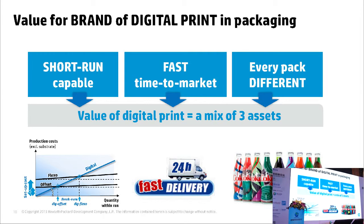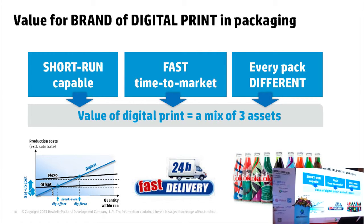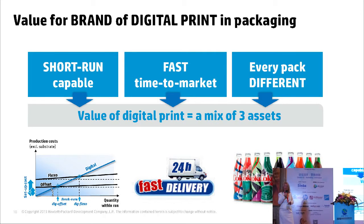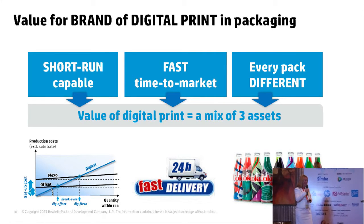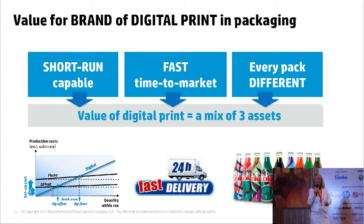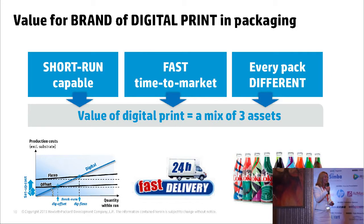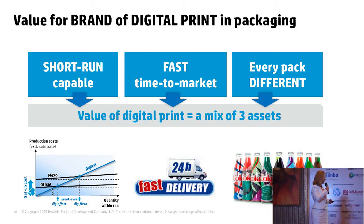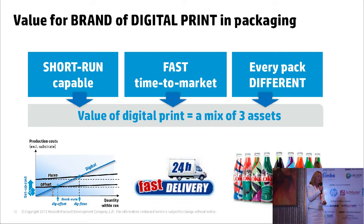In terms of the areas that are really important, one is the short run. In some geographies the short run is shorter than others because of the competitive nature of the geography, but there will be an element of run length that doesn't make sense to do conventionally. It doesn't matter whether you're using variable data or not — it's so short you may as well do it digitally because conventionally it will cost a lot of money. The turnaround time and speed to market are key advantages.